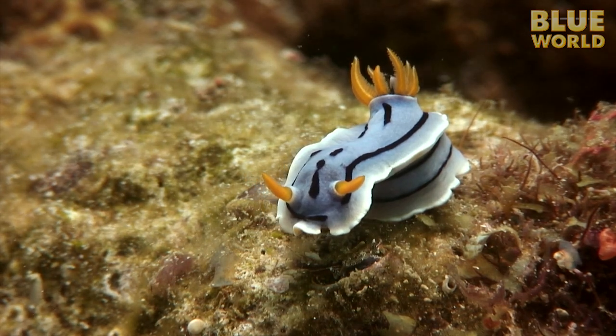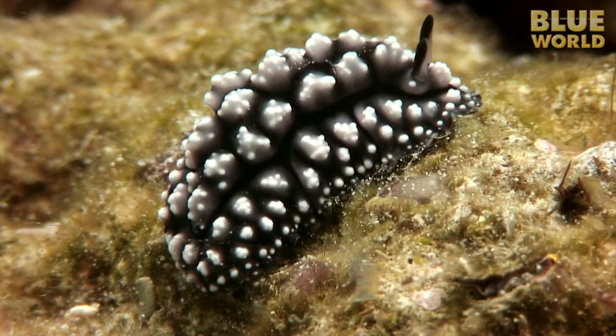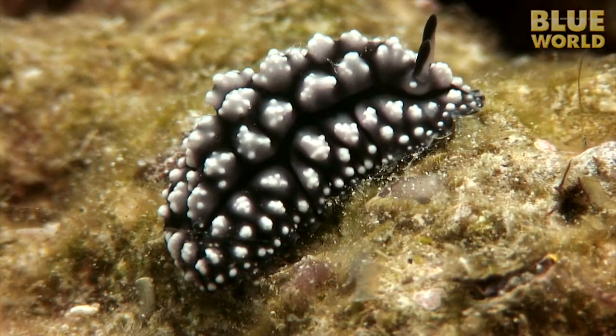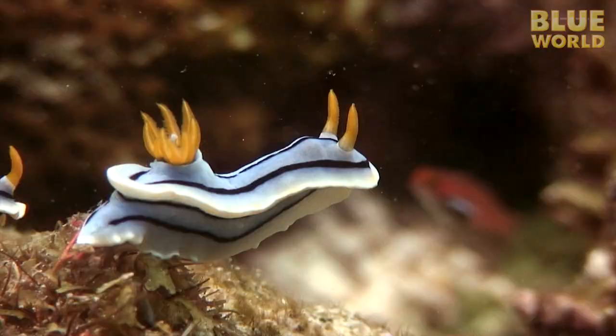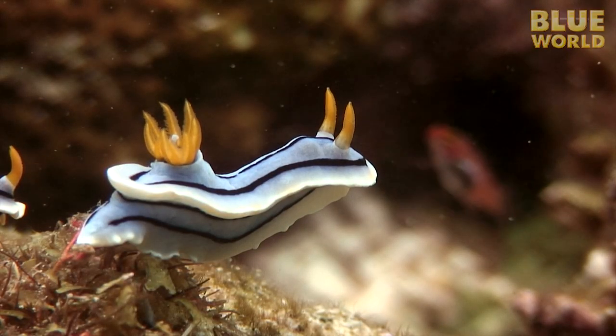Scientists call it aposematic. It's designed to warn predators that it won't make a good meal. Most nudibranchs produce foul-tasting toxins or acids in the form of a slime on their skin. Fish won't eat them no matter how tempting they might look.